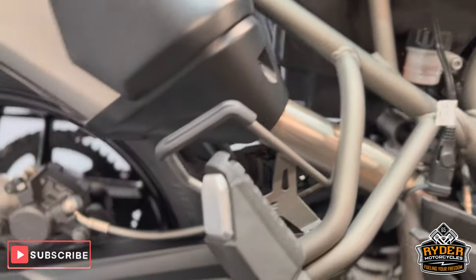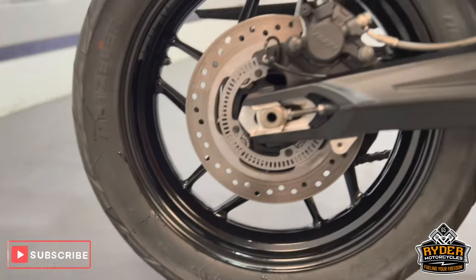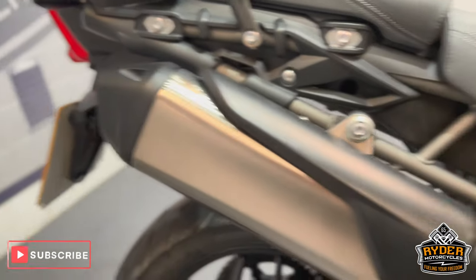Coming to the rear of the bike, the swing arms are nice, as is the rear wheel. And the exhaust — it's all in really nice condition.